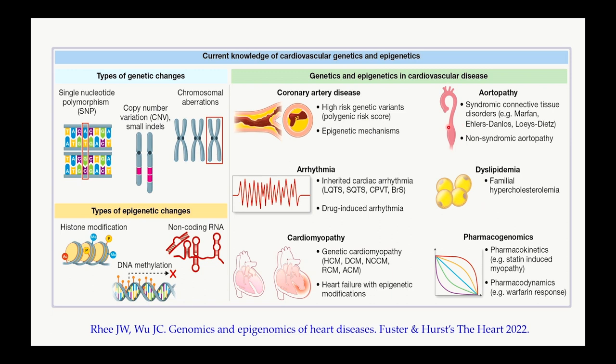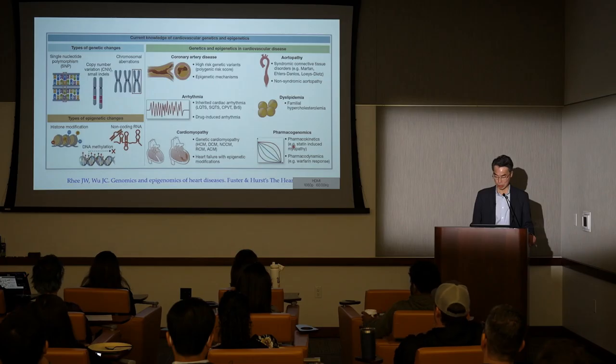Over the past two decades, our knowledge of cardiovascular genetics and epigenetics has increased dramatically. We now know there are different types of genetic changes such as single nucleotide polymorphisms, copy number variations, and chromosomal aberrations. There are also different types of epigenetic changes such as histone modification, DNA modification, and non-coding RNA. These genetic and epigenetic changes play important roles in causing coronary artery disease, cardiac arrhythmias, cardiomyopathy, aortopathy, dyslipidemia, and also in pharmacogenomics.